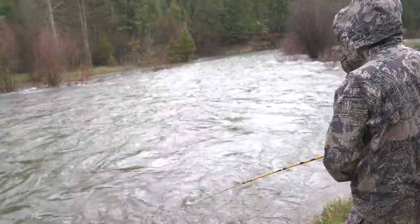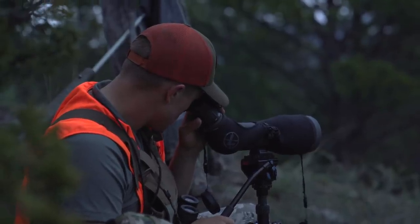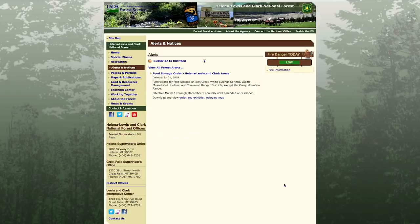We are currently on a backcountry fishing and bear hunting trip in central Montana, and there are bears in this area, which is good because we are bear hunting. But knowing that there are bears, we want to mitigate any negative encounters. Generally when I'm going on a trip, one of the first things I do is check the land agency that I'm on and see what information they have on their website. In this case I went to the Helena Lewis and Clark National Forest webpage.